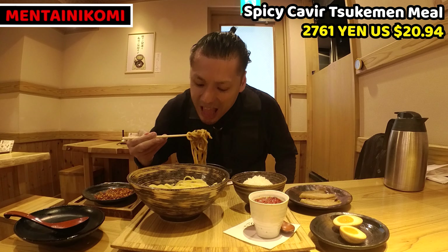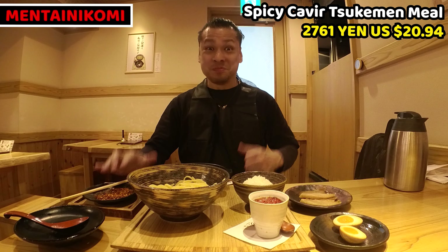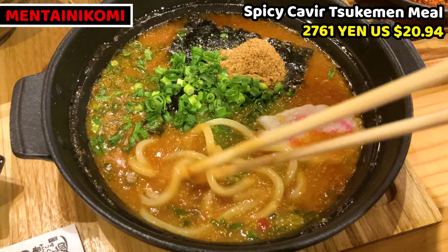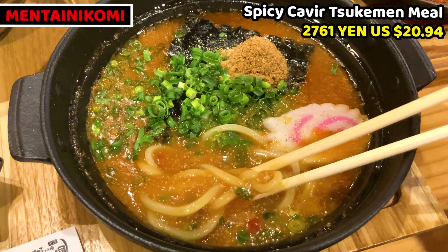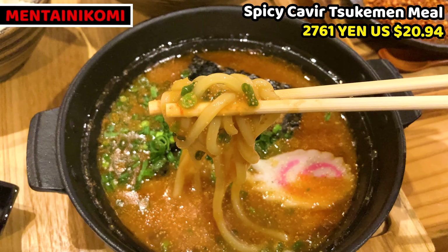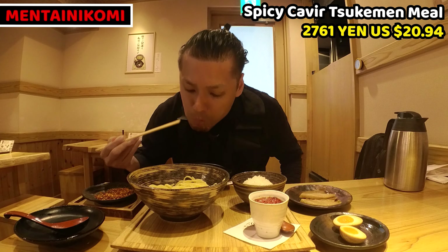Itadakimasu! Wow, these are fantastic noodles and dipping soup. Dipping soup tastes really rich, so it nicely seasons the noodles. As I mentioned, soup is hot and noodles are cold, so the texture is hot and soft — this is a way of having tsukimen. Let's try another topping next. Oh, it's chewy yet soft.